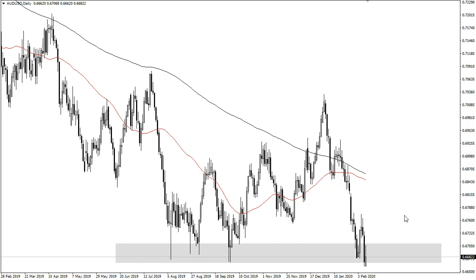I'm not really interested in buying the Aussie until we get a longer-term signal, such as a hammer on a weekly chart, or if we can clear the 200-day EMA. We are nowhere near either one of those right now.